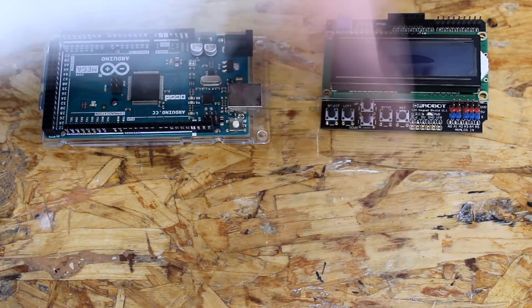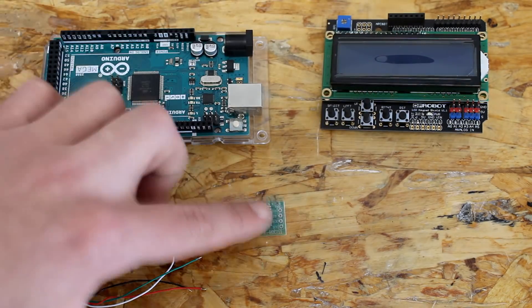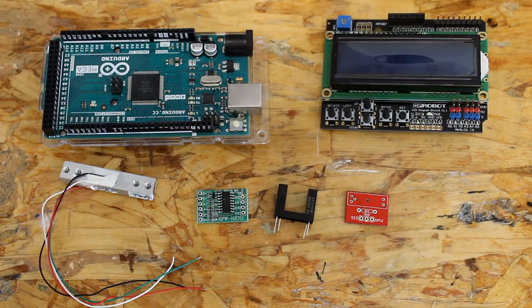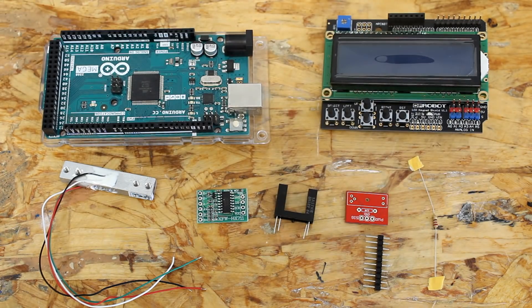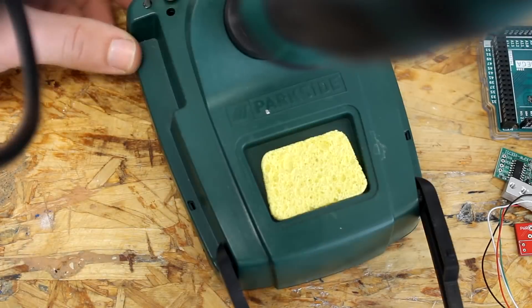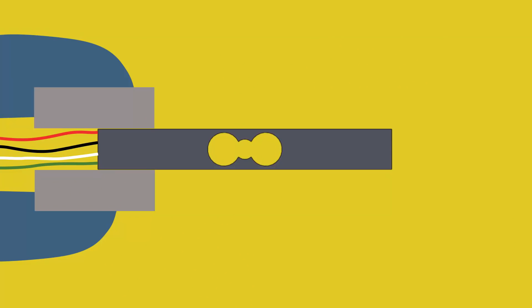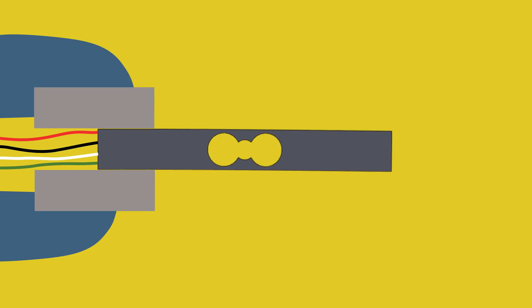Here's what you'll need: an Arduino Mega, an LCD shield, a load cell, a signal amplifier, a photo interrupter, a breakout board for the photo interrupter, a 220-ohm resistor, some pins, an A-to-B USB cable, a soldering machine, and a computer.